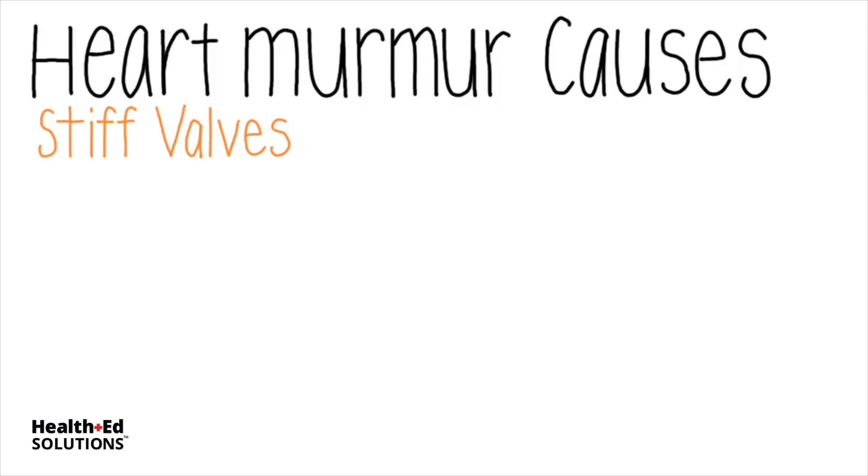Although stenotic valves can and do occur on both sides of the heart, I am focusing here on the left side of the heart. Aortic stenosis causes the left ventricle to have to build up excessive tension in order to eject blood. The valve resists opening, then finally pops open with a click, which is followed by a rushing crescendo as blood is ejected, then a decrescendo as pressure drops off.